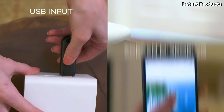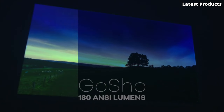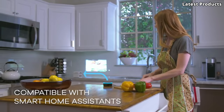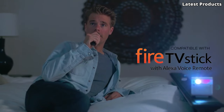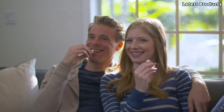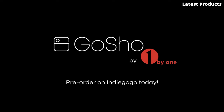Whether you're watching movies, streaming videos, or giving presentations, the Gosho Mini ensures an immersive viewing experience in any environment. The Gosho Mini is also incredibly versatile. With multiple connectivity options including HDMI, USB, and SD card, it's compatible with a wide range of devices, from smartphones and laptops to gaming consoles and streaming devices. Whether you're at home, in the office, or on the road, the Gosho Mini HD Projector is your go-to companion for big screen entertainment wherever you go.